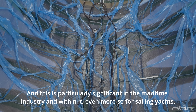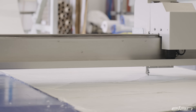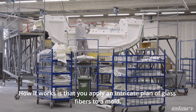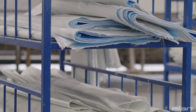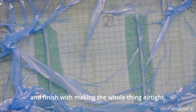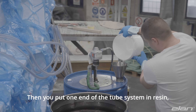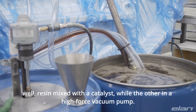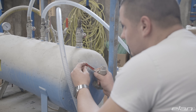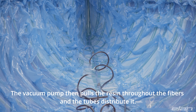VAIL, or vacuum assisted infusion lamination, represents a modern high-tech approach to lamination, and this is particularly significant in the maritime industry — and within it, even more so for sailing yachts. How it works is that you apply an intricate plan of glass fibers to a mold, then cover that mold with a system of perforated resin distribution tubes and make the whole thing airtight. Then you put one end of the tube system in resin — resin mixed with a catalyst — while the other end connects to a high-force vacuum pump. The vacuum pump then pulls the resin throughout the fibers via the distributed tubes.